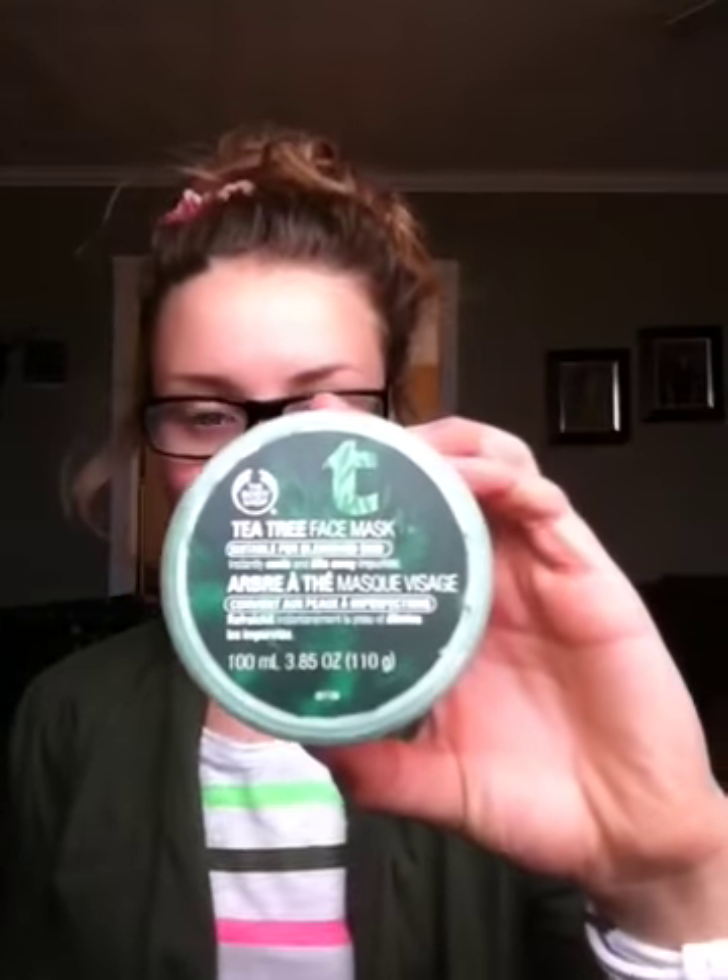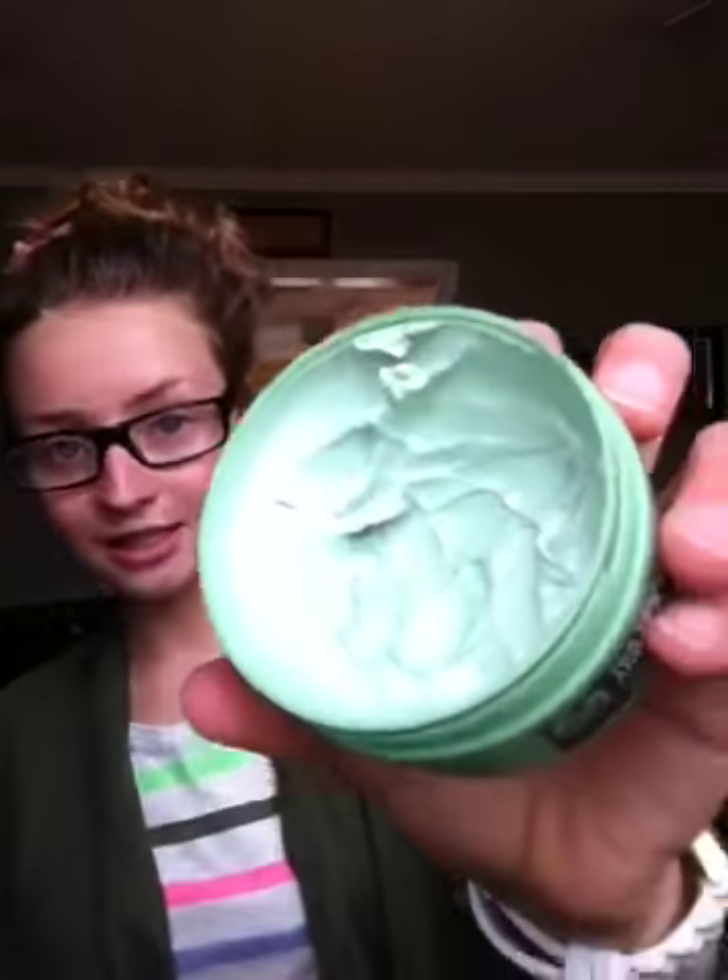My second thing is this tea tree mask from The Body Shop. I am obsessed with masks. It smells like tea tree, so I don't know if you're a fan of that or not — I love it. It works great. I'll use face masks 24-7, and this is my favorite one. It kind of tingles a little bit, and I feel like it really works.